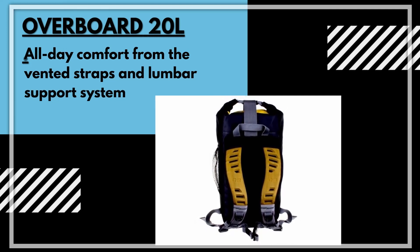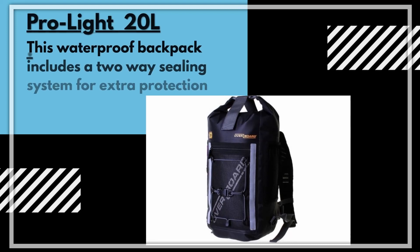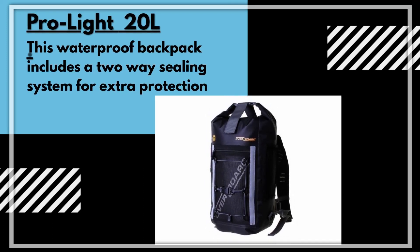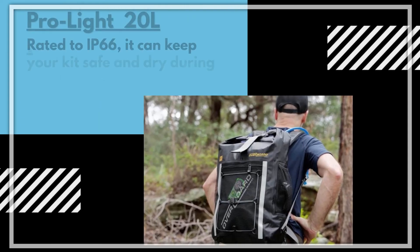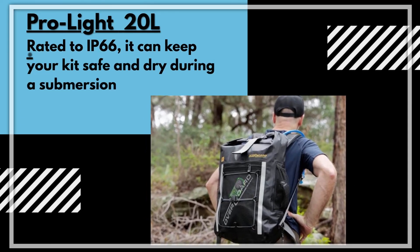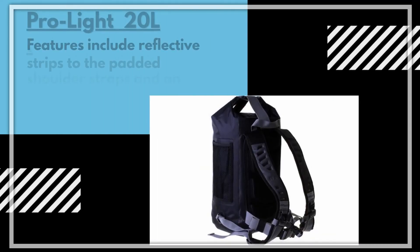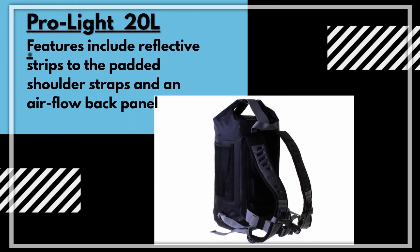Bag number two is the ProLite 20 litre. This bag comes with a two-way sealing system for extra protection. It's also rated IP66, meaning your kit is safe and dry during submersion and you know your laptop is safe. It also has reflective strips and padded shoulder straps.